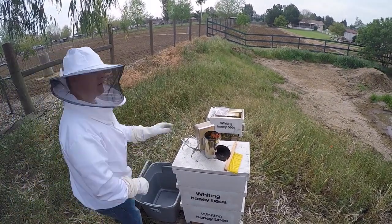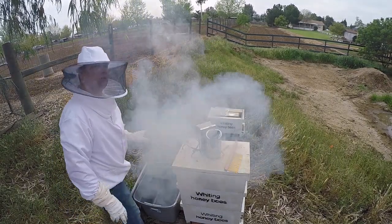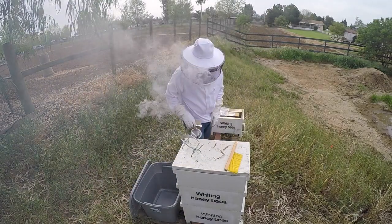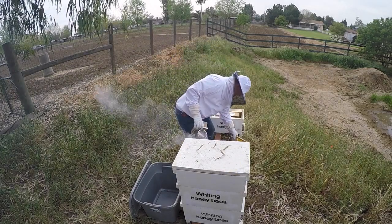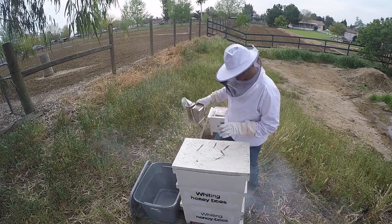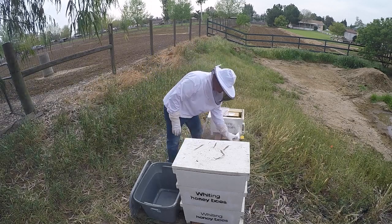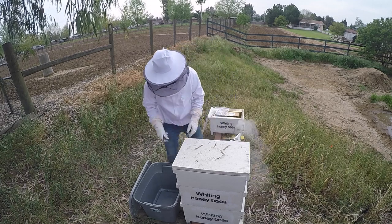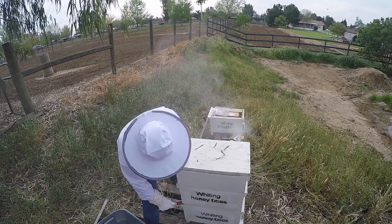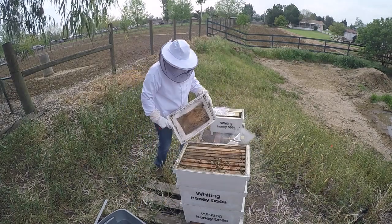Okay, here we go, recording here, we're rolling now. Okay so... oh my gosh, this is really heavy. Maybe what I'll do is take this hunting out first.